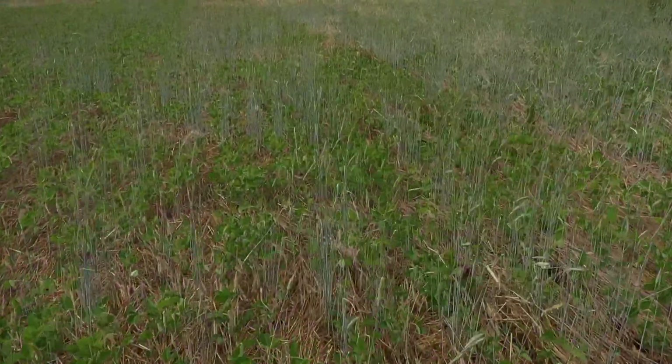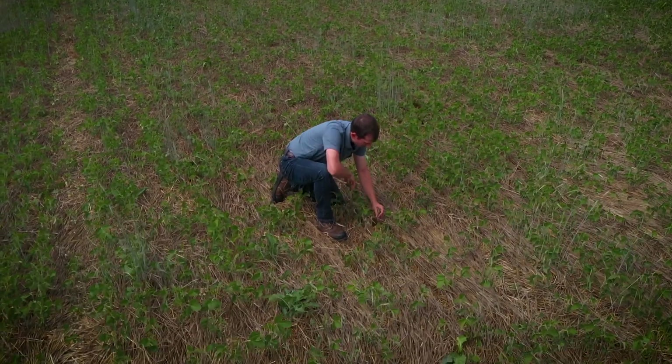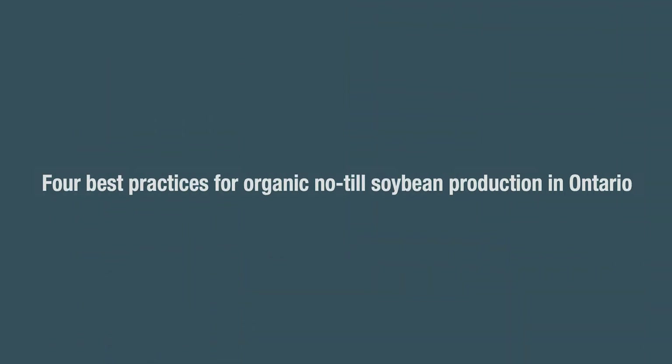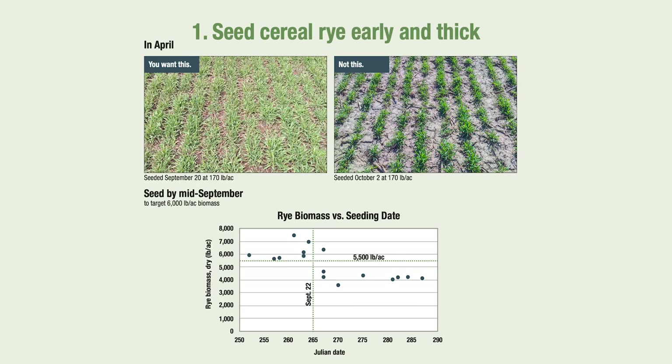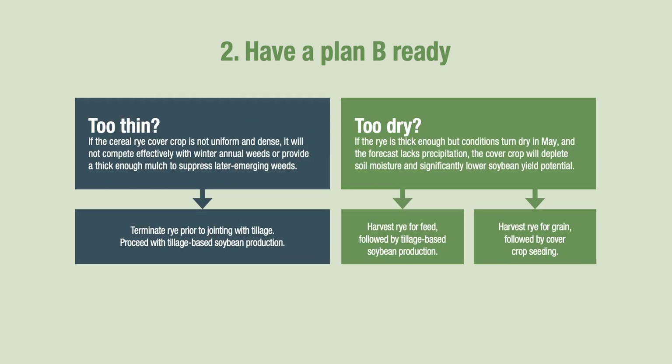The cover crop-based organic no-till system really requires the grower to take a step back and look at how they're going to set the system up to be as successful as possible. From almost 20 different sites over three different growing seasons, we've come up with four key learnings. The first key to success is to seed rye early — ideally by the middle of September, even earlier if possible. The second key is to be adaptable and ready to shift to a plan B: if that rye stand does not get established well or isn't as thick as it should be, till it under.